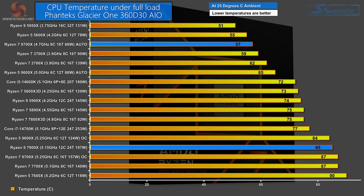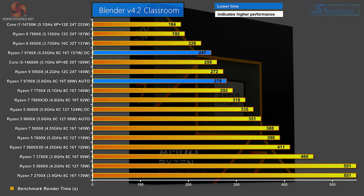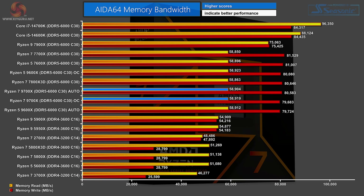CPU temperature under full load using the Phanteks Glacier 1 AIO cooler: on auto settings the Ryzen 7 9700X sits at 57°C with an ambient of 25°C. Overclocked it jumps to 85°C — a huge difference. In Cinebench R23 single-core, the new Ryzen 7 9700X is clear away at the top. In Blender 4.2, the same three processors lead, then we come to the Ryzen 7 9700X — on auto it only just beats the Ryzen 7 7700X. In 7-Zip version 24, the 9700X does perfectly well but beats the 7700X by only a tiny margin. In AIDA64 memory bandwidth — using DDR5 6000 — the Ryzen 7 9700X sits in the middle of the chart.